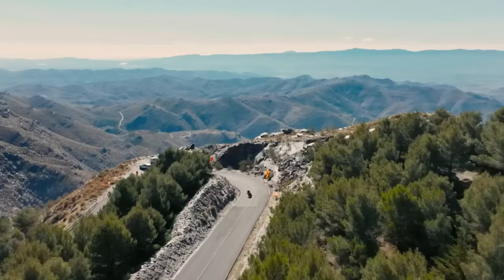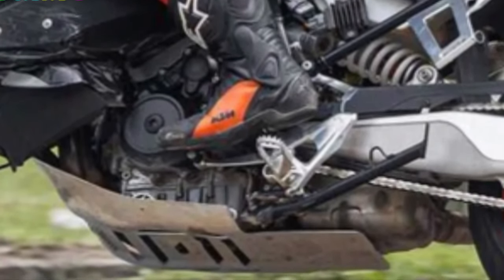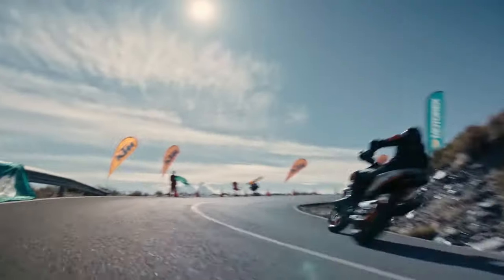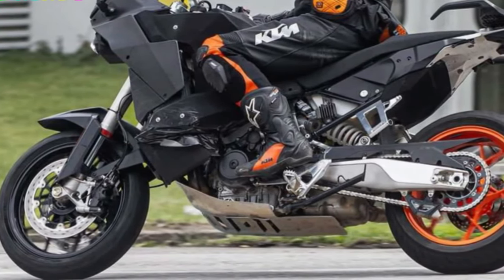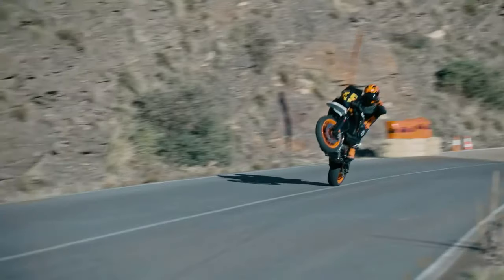The 2025 KTM 990 SMT marks an exciting evolution in the world of adventure touring motorcycles, blending high performance with everyday usability. This latest model integrates cutting-edge technology with KTM's signature rugged design, making it a standout choice for riders who crave versatility and excitement in their journeys.